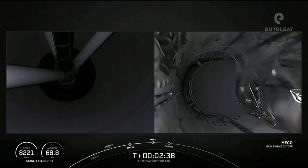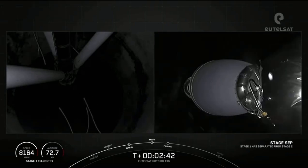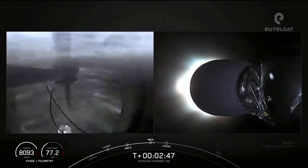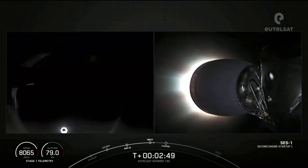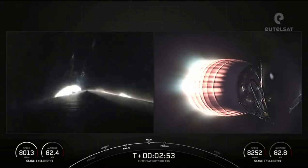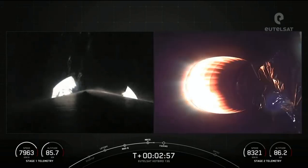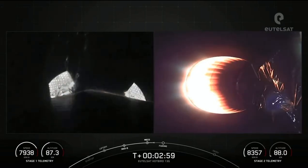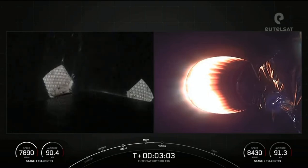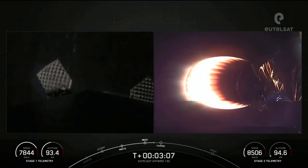MECO. Stage separation confirmed. And there we could see MECO and stage separation on your right-hand screen. That M-VAC engine is lighting up there. Coming up next, we will have fairing separation. The fairing halves flying today are flight-proven — one half flying for the fourth time and the other for a sixth time.